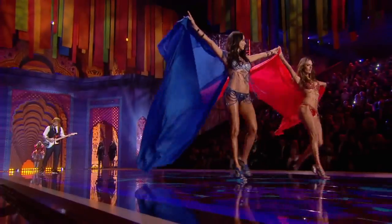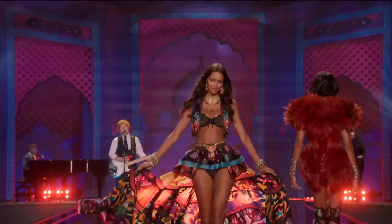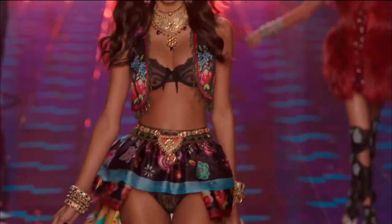It was the most fun because you could really explore texture, color, embellishment, and that was really challenging but exciting — really exciting.